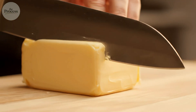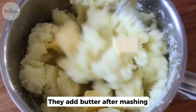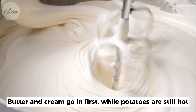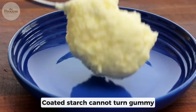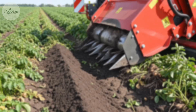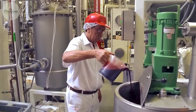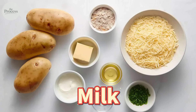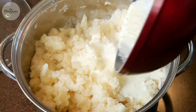Butter isn't just flavor in factory mashed potatoes — it's protective armor. Most home cooks add butter after mashing, once starch is exposed and vulnerable. Factory protocol reverses that order: butter and cream go in first, while potatoes are still hot. Fat molecules coat the starch before it absorbs excess water. Coated starch cannot turn gummy — it's physically blocked. Mixing batches run around 2,000 pounds each, but operators adjust dairy ratios in real time, reading texture as it develops. The ingredient list: potatoes, milk, butter, soybean oil, salt, natural flavor, and monoglycerides — that last ingredient keeps fat and water from separating.